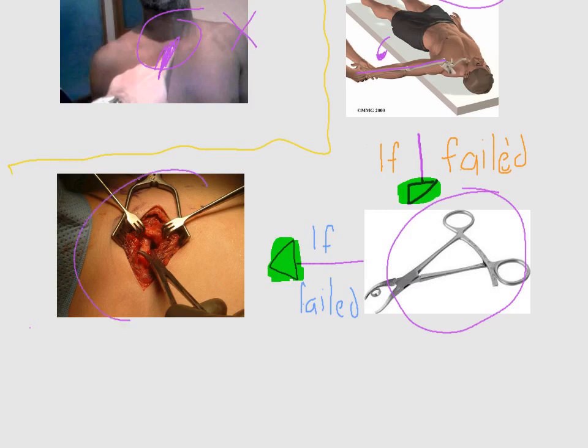If closed reduction with bone forceps also fails, we have to perform open reduction. Open reduction of sternoclavicular joint dislocation should be attended by a cardiac surgeon because there is a high risk of major vascular structure injury.